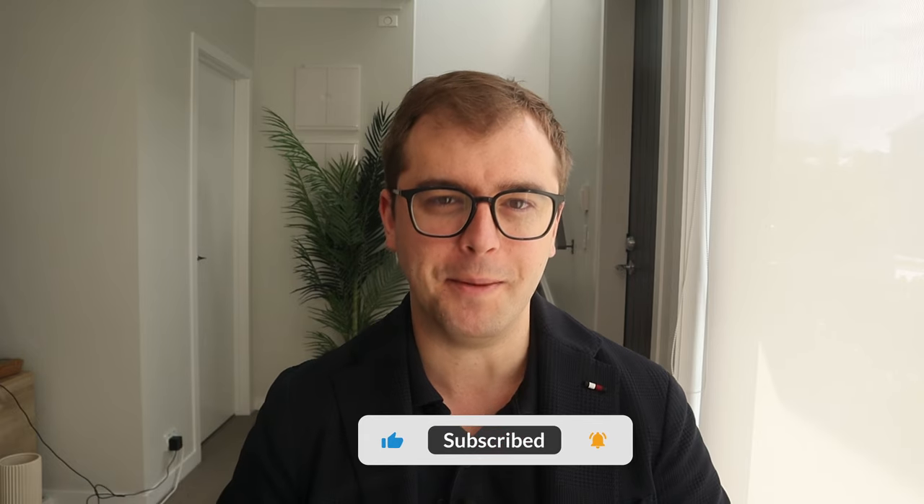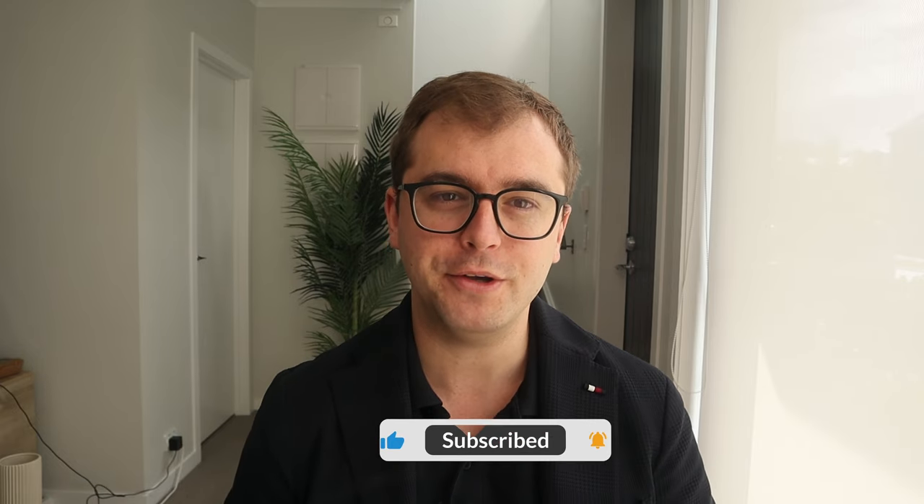So that rounds out the video. Make sure to do your homework, ask the right questions, and I hope you'll see your super continues to outpace the benchmarks. If you enjoyed this video, please make sure to subscribe. I post a lot of content in the personal finance and investment space. Thanks for watching and I look forward to catching you on the next one. Cheers.